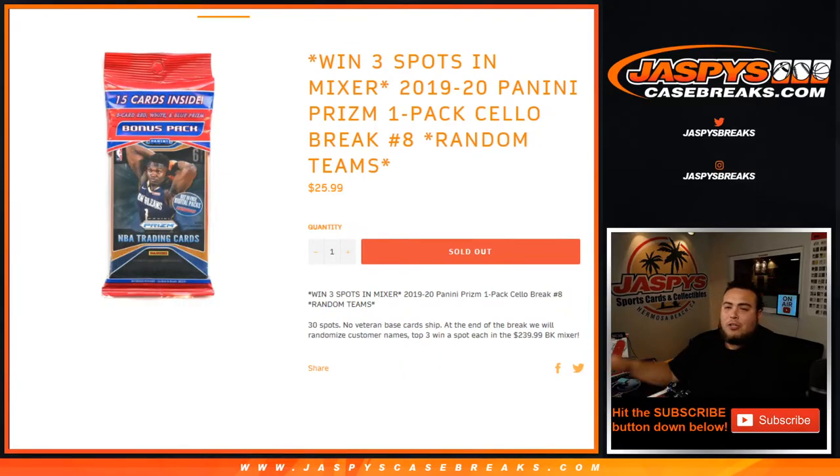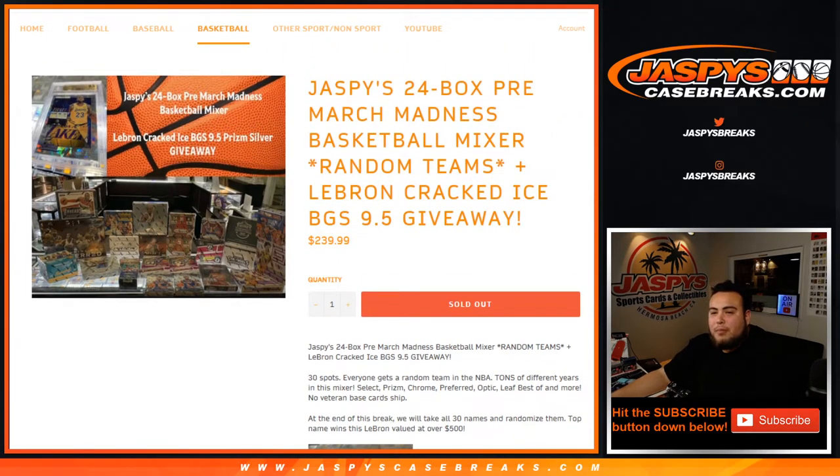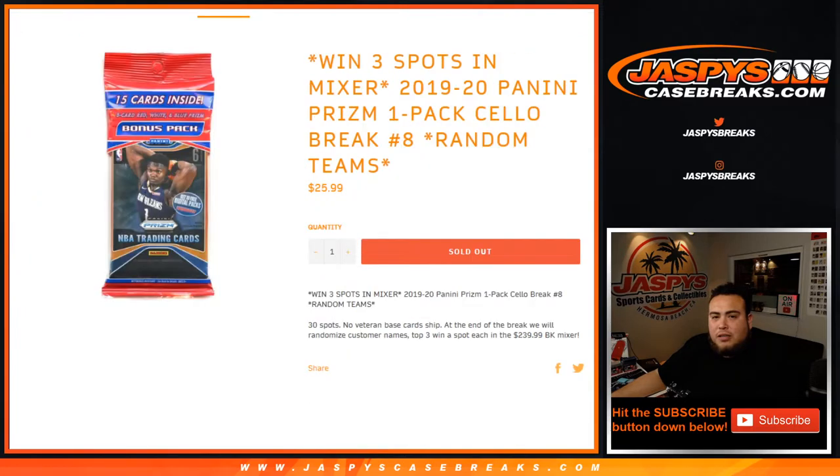What's up everybody, Jason here for JazzBeastCaseBreaks.com. We just filled up our last cello pack break to help fill up this mixer, so you can win three spots in the $240 basketball mixer. We're gonna break open one pack of 2019-20 Prizm cello pack, random teams, showcase the hits, and then at the end of the break we will randomize customer names. Customers at positions one, two, and three win a spot each in the mixer, which is officially sold out. JazzBeast 24-box pre-March Madness basketball mixer with a LeBron crack dice 9-5 giveaway — good luck!